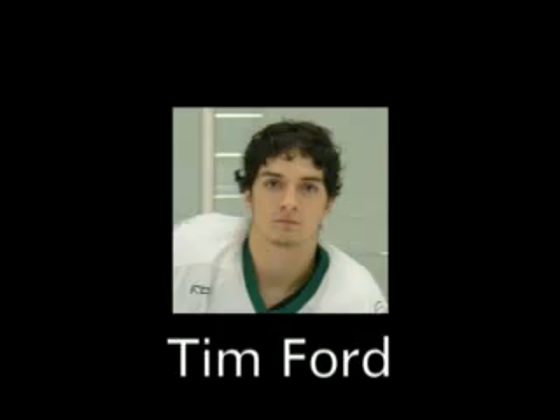At number 8, we have Tim Ford in the playoff game vs. King Phillip. Comes down right off the point and boom, snipe right into the top right corner. What a shot, let's take a look at that again. Unbelievable, you can't see that.